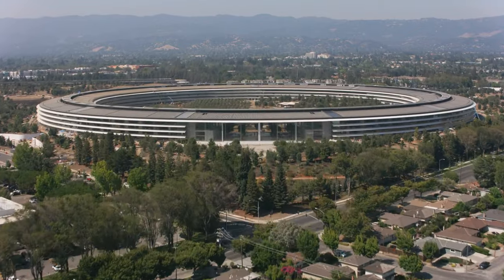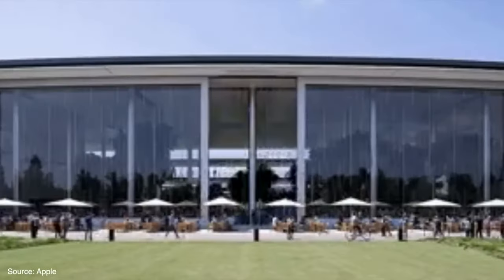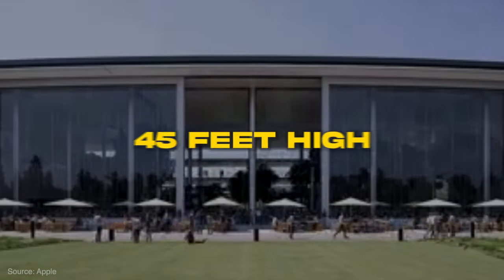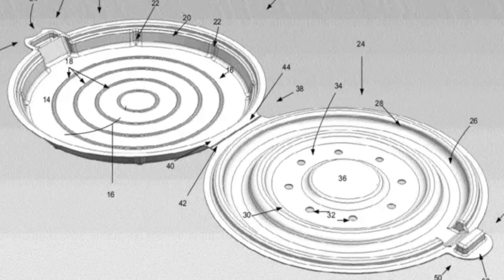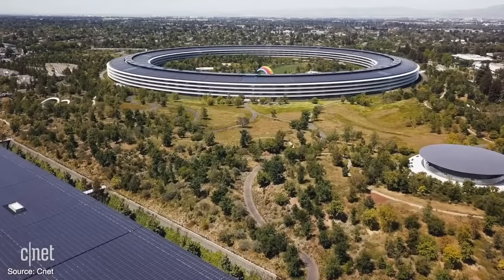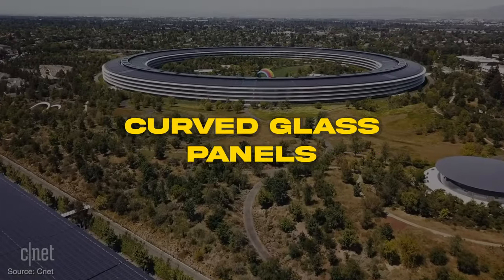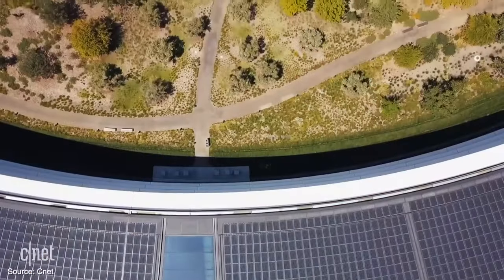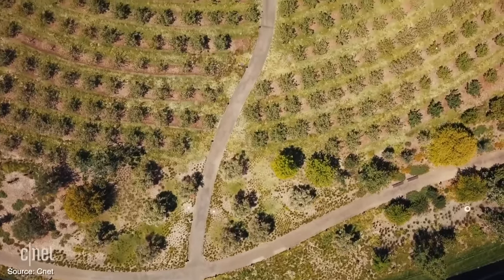The building's design centers around a sweeping curved glass exterior facade. Apple worked with architects Foster + Partners to custom-engineer massive curved glass panels spanning 45 feet high. These represent the largest curved glass panels ever constructed for a building. In total, there are around 800 of these curved mega-panels encircling the ring, complemented by over 3,000 smaller curved glass panels incorporated into the interior walls and ceilings.